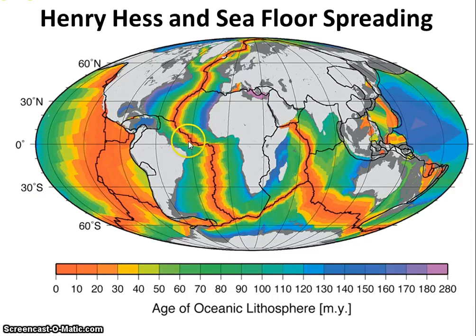When they started to study this spreading center, they realized that the rock in the spreading center was a lot newer closer to the spreading center than as you got farther away. The red or orange areas are the newer rock, and the blue and cooler areas are the old rock. Henry Hess had heard of Alfred Wegener and plate tectonics and realized this was the mechanism that Wegener was missing.